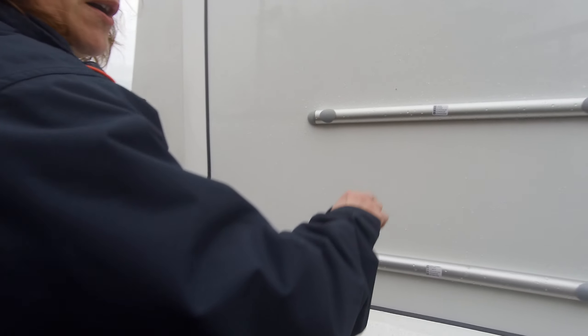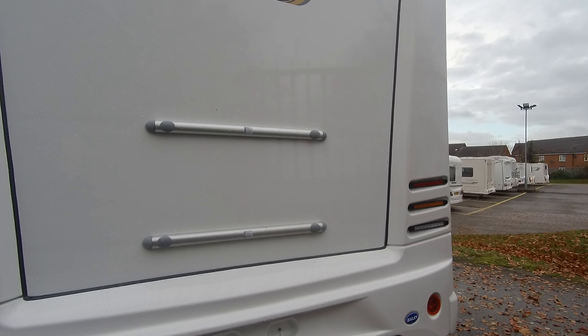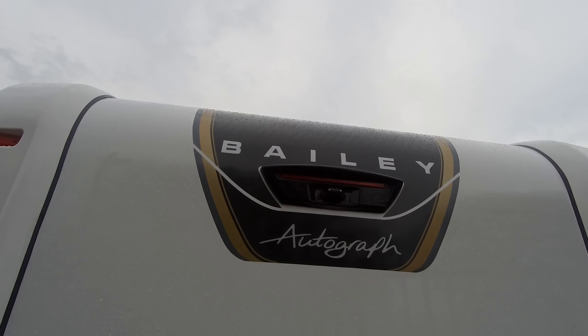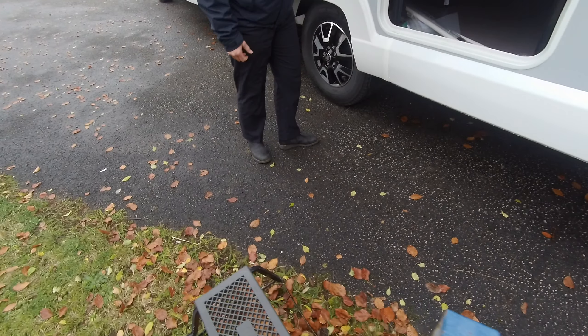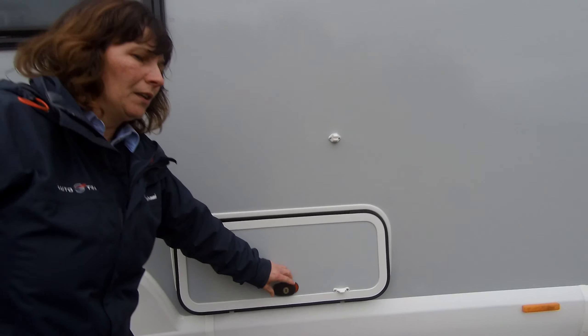On the rear, there are 2 mounting bars for a bike rack — that is an optional extra that you can purchase from us. And you'll see to the top, it's already fitted with a reversing camera. We have an access point for storage underneath the bed, and if we look up, you can see there's a canopy as well.